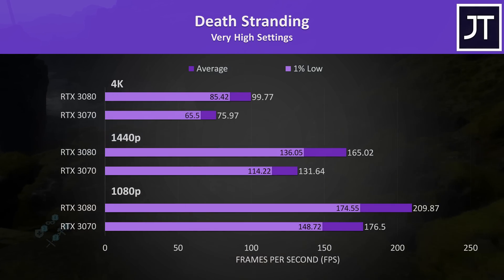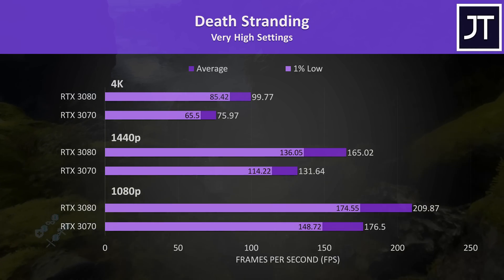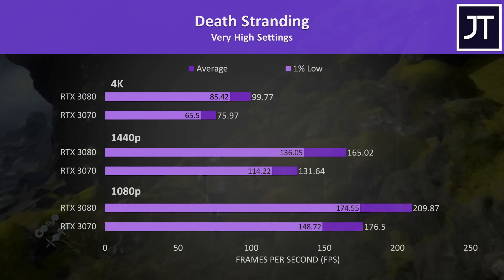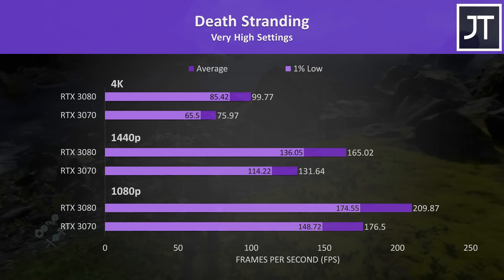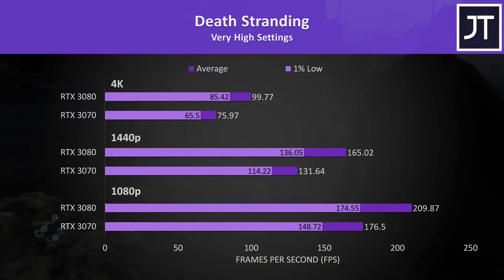The results in Death Stranding were very close to the 11-game average at all three resolutions, so looking at this graph gives you a rough idea of the actual differences between the 3070 and 3080. At 1080p the 3080 was 19% faster than the 3070, 25% faster at 1440p, and 31% faster at 4K.